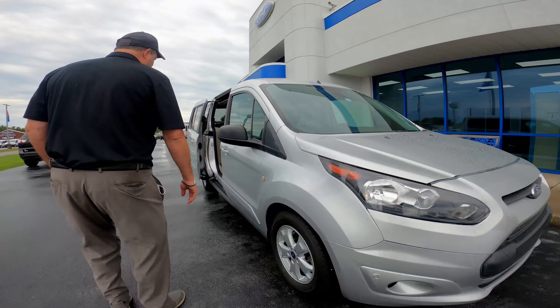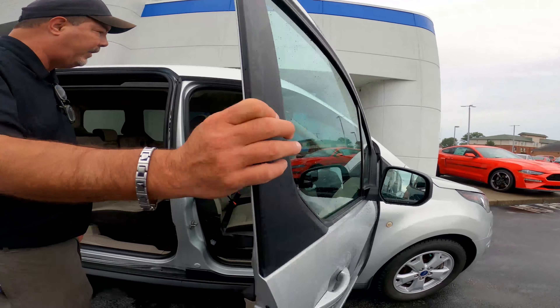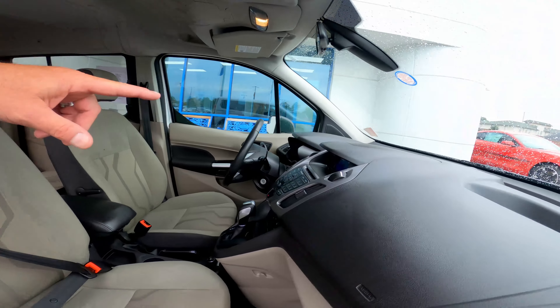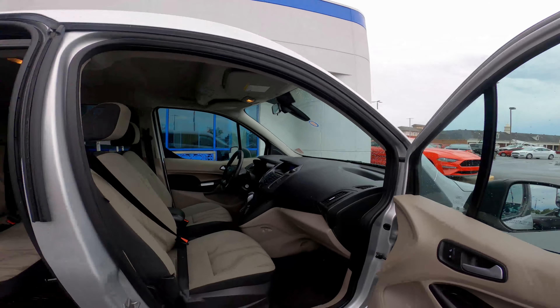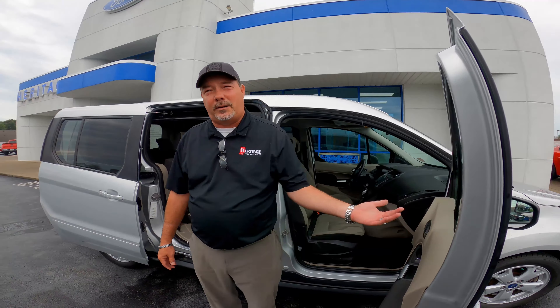The second feature I'd like to point out is the cockpit. This vehicle has automatic air conditioning, a backup camera view located right in the middle of the console area, and tilt steering — all the features you're accustomed to with an XLT product in the Ford lineup.